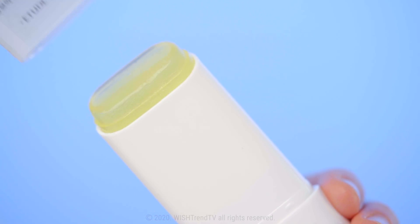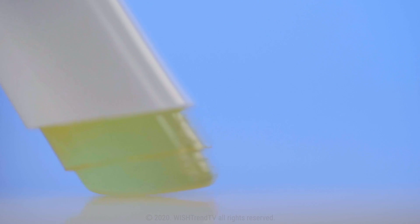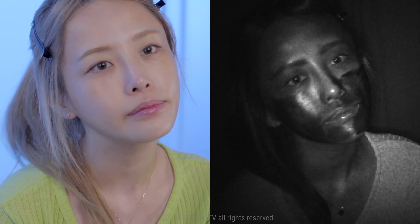Sunscreen, sunstick, sunspray, suncushion — so many types of sunscreen. How many did you try? Which type of sunscreen product works the best?